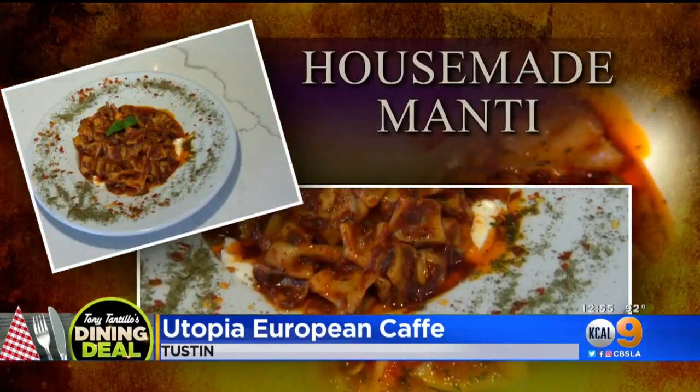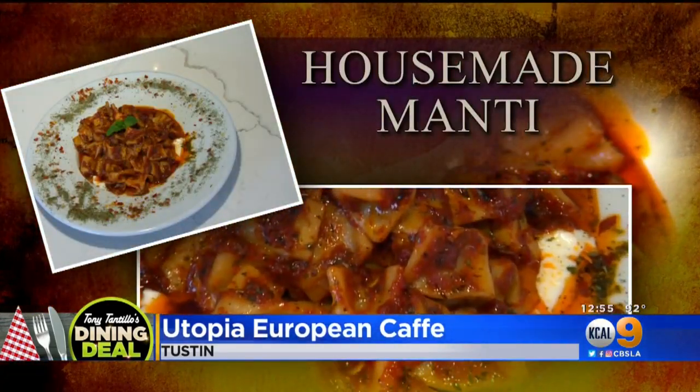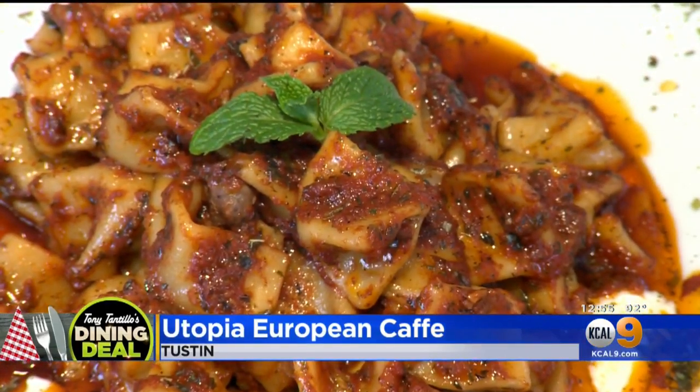Tell me about this — now, this is something I haven't had before. It's called the Turkish Monty, and it's little pasta dumplings filled with lamb on top of a bed of fresh yogurt. That is delicious. A lot of flavors — the lamb and the dumpling and the stuffing is incredible.